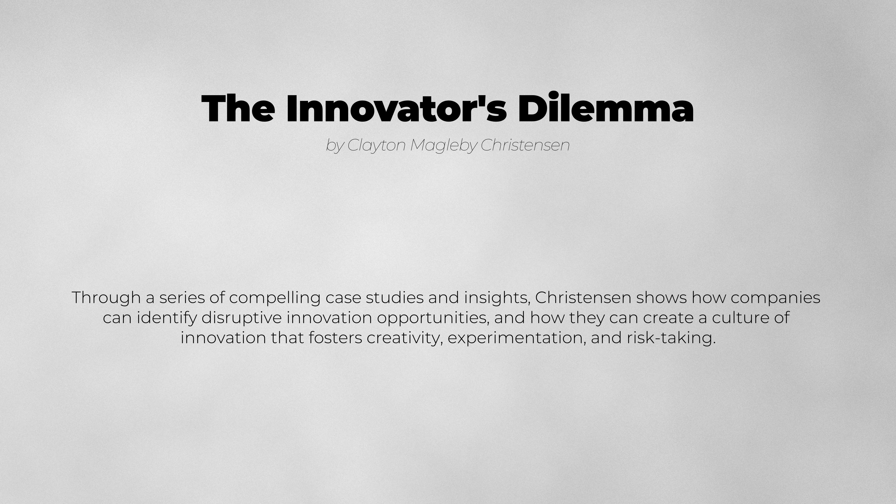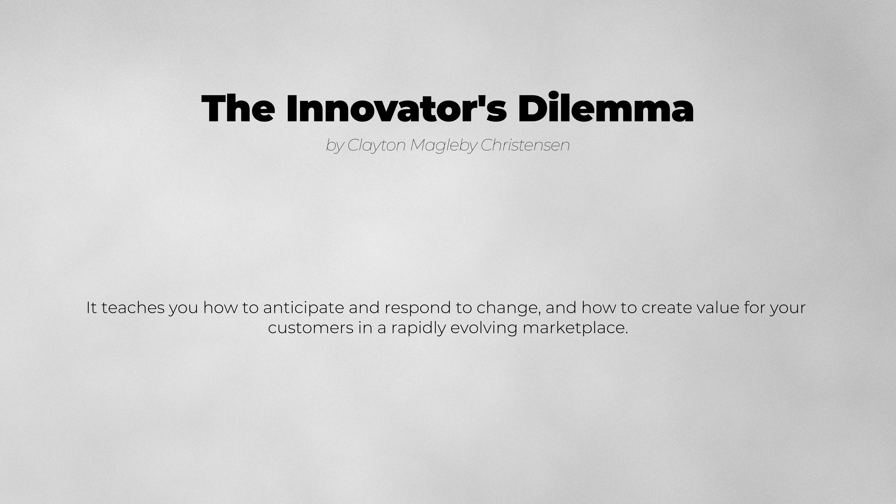But more than just a business book, The Innovator's Dilemma is a guide to creating a better future for yourself and your company. It teaches you how to anticipate and respond to change, and how to create value for your customers in a rapidly evolving marketplace.